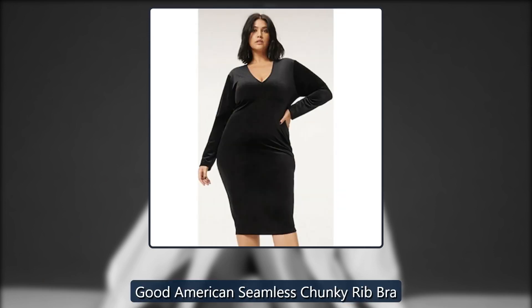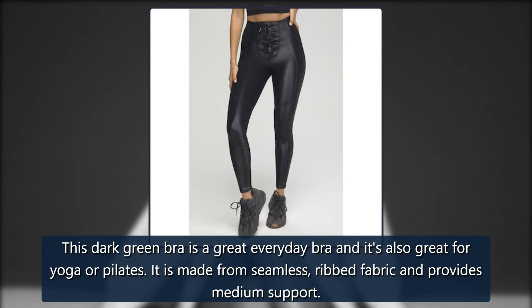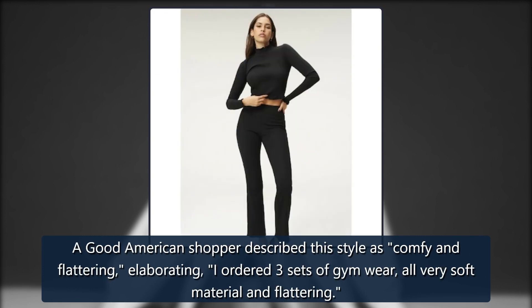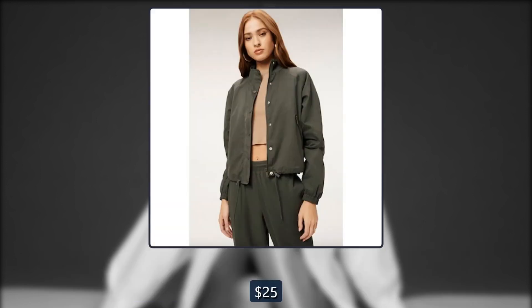Good American Seamless Chunky Rib Bra. This dark green bra is a great everyday bra and it's also great for yoga or pilates. It is made from seamless, ribbed fabric and provides medium support. A Good American shopper described this style as comfy and flattering, elaborating: 'I ordered three sets of gym wear, all very soft material and flattering.' Originally $45, now $25.